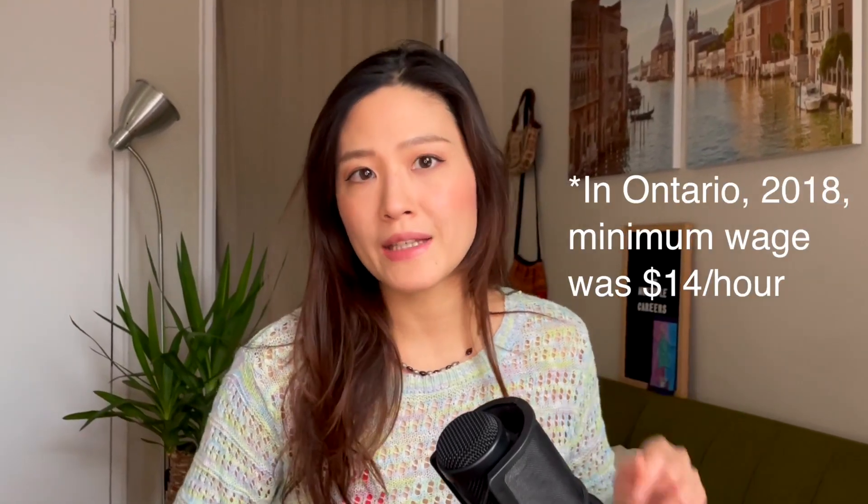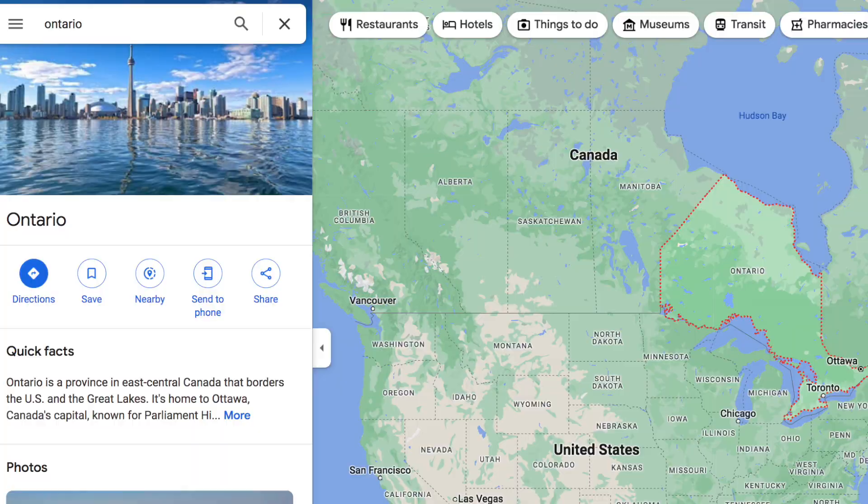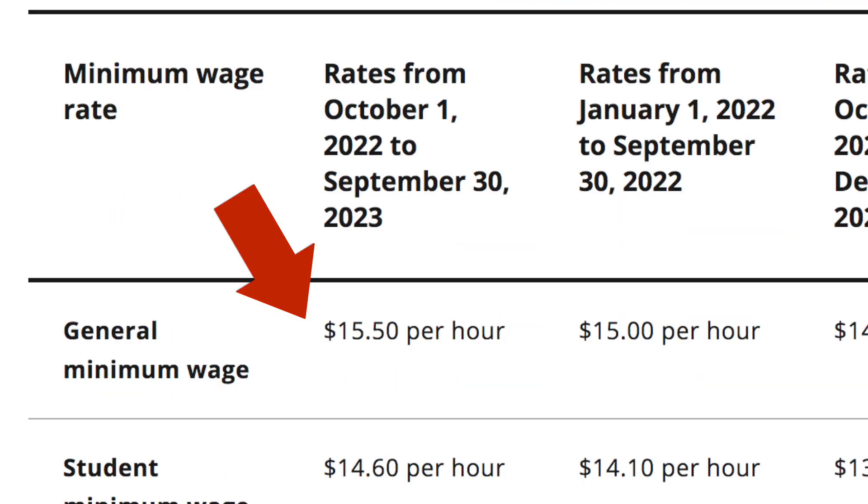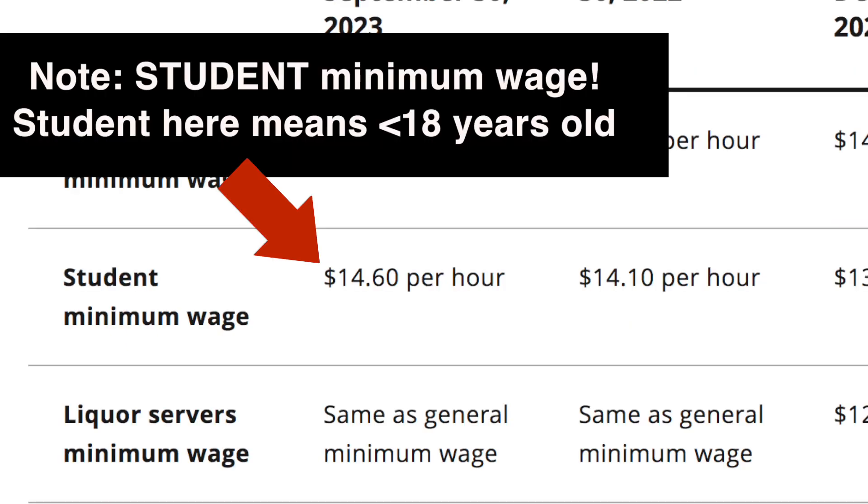So first of all, how much can you earn? Back then a few years ago the minimum wage was $14 per hour, so at that time I got paid $14 per hour. But nowadays in Ontario the minimum wage has been raised to $15.50. So you can expect to get paid at least that amount, and I will talk about the commission part later. Let's do a quick and easy simulation.